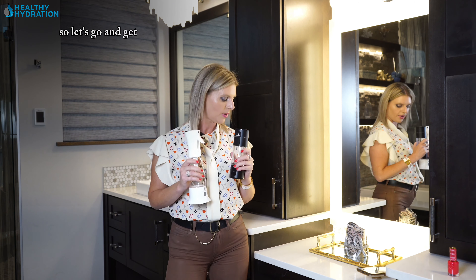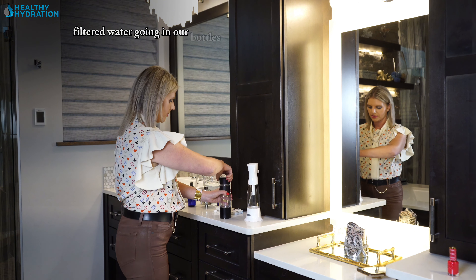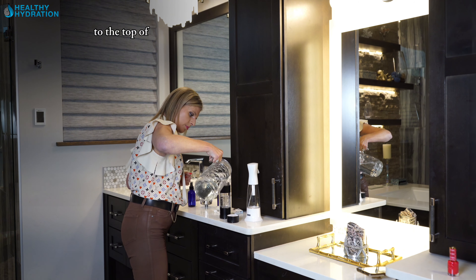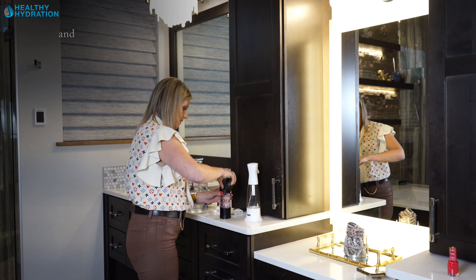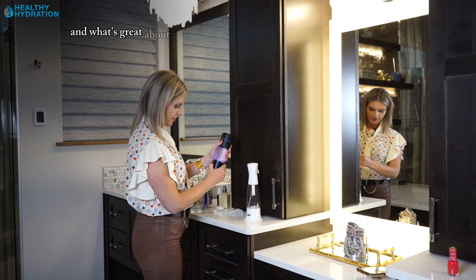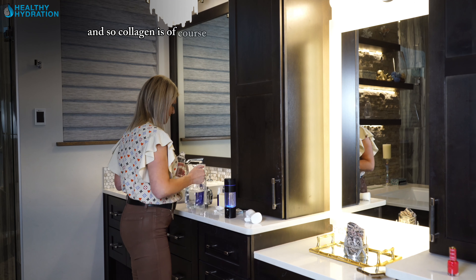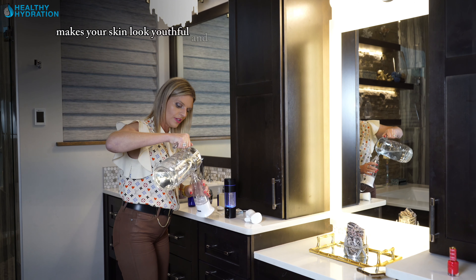So step number one, let's talk about basic skincare and get our bottles ready. First, we want to make sure we have filtered water going in our bottles and fill it all the way to the top, right before the line. We're going to go on a 10-minute cycle so we can get the highest concentration of hydrogen. Hydrogen, once it goes on your skin, helps you create collagen, which makes your skin look youthful and elastic. People also eat protein to help that process.